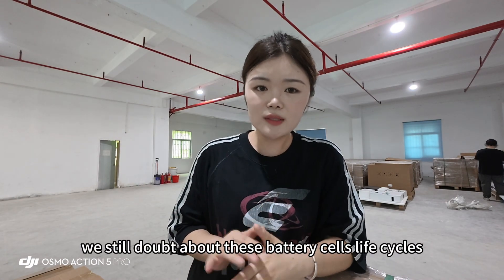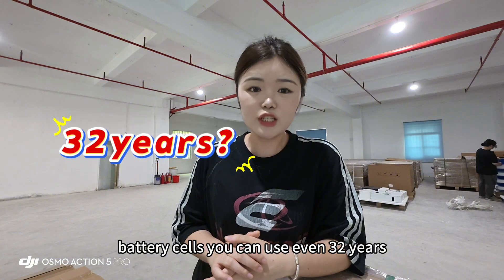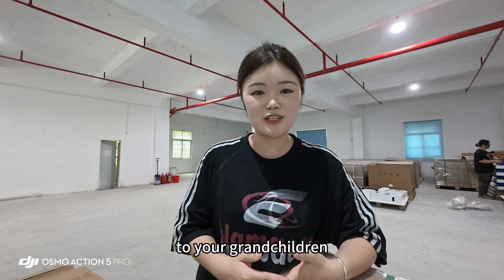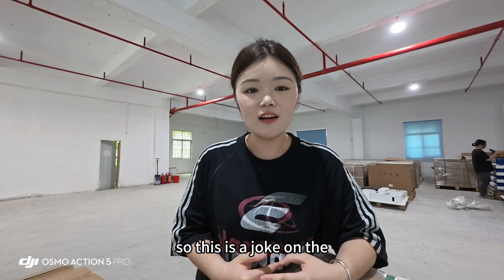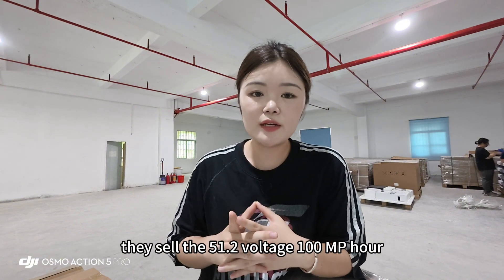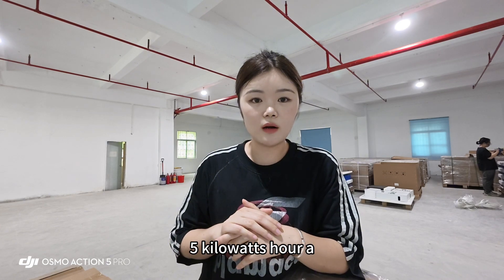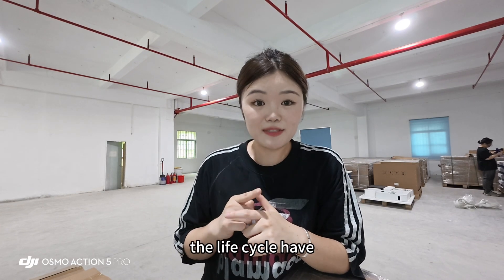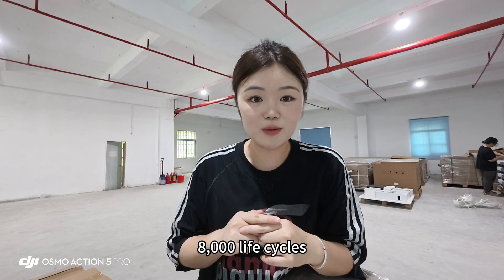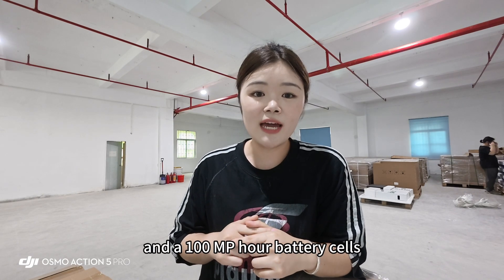But we still doubt about these battery cells' life cycle claims. For example, 12,000 life cycles — if you buy these battery cells you can use them for even 32 years, and you can leave the battery cells to your grandchildren. So this is a joke in the battery cells market. I also saw an advertisement for a battery pack selling a 51.2 volt, 100 ampere-hour, 5 kilowatt-hour battery pack claiming 8,000 life cycles. This is impossible for only a 5 kilowatt-hour, 100 ampere-hour battery.